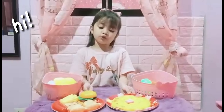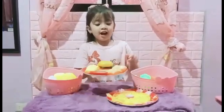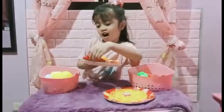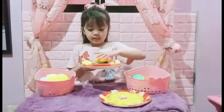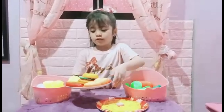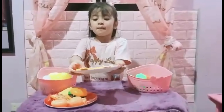Welcome guys to my channel! I'm going to show my toys. I have sausage, hot dog, french fries, bread, and burger, and a delicious pizza.